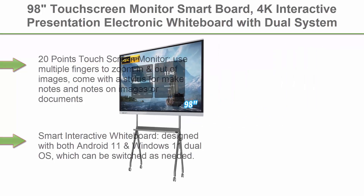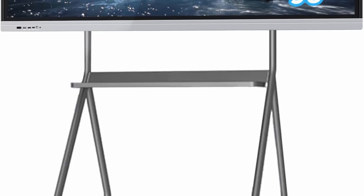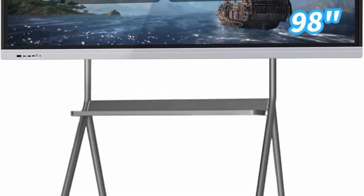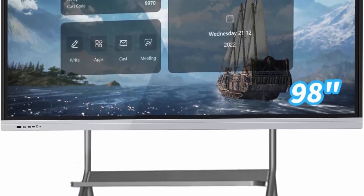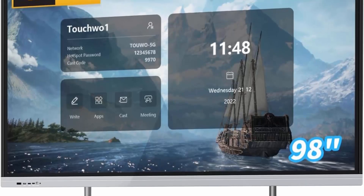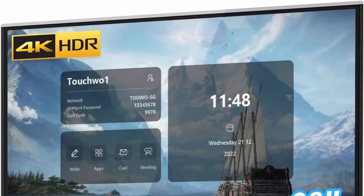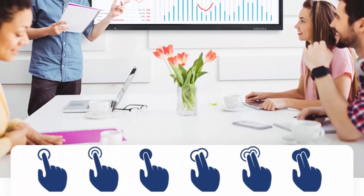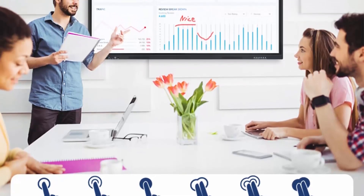Core i7, RAM 8GB plus SSD 512GB. 20-point touchscreen monitor — use multiple fingers to zoom in and out of images, comes with a stylus for making notes on images or documents, no driver required. Also can work with gloves and has a 5ms response time. Smart Interactive Whiteboard designed with both Android 11 and Windows 11 Dual OS, which can be switched as needed.